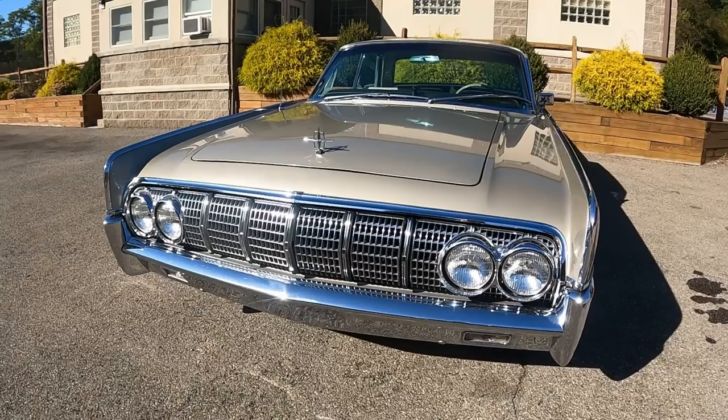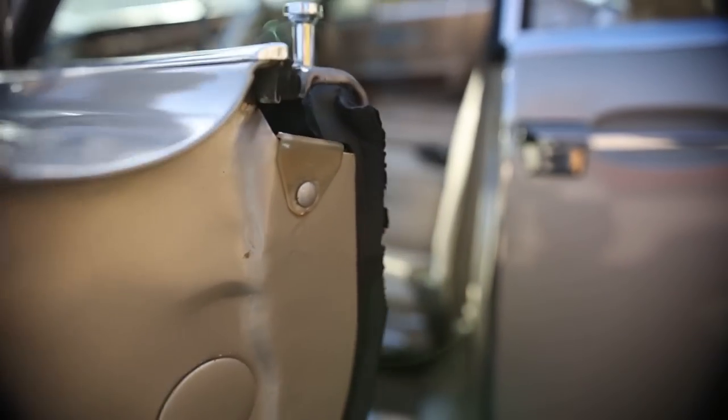Today, we are back at Stinkin' Lincoln, located just outside of Cranberry Township, Pennsylvania, to take a look at this 1964 Lincoln four-door sedan. But before getting into all of it, I'm Jay. Welcome to What It's Like.